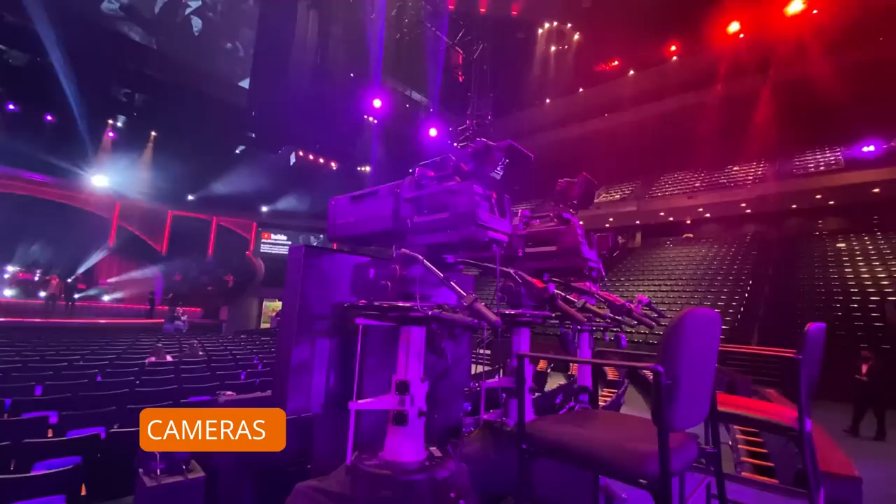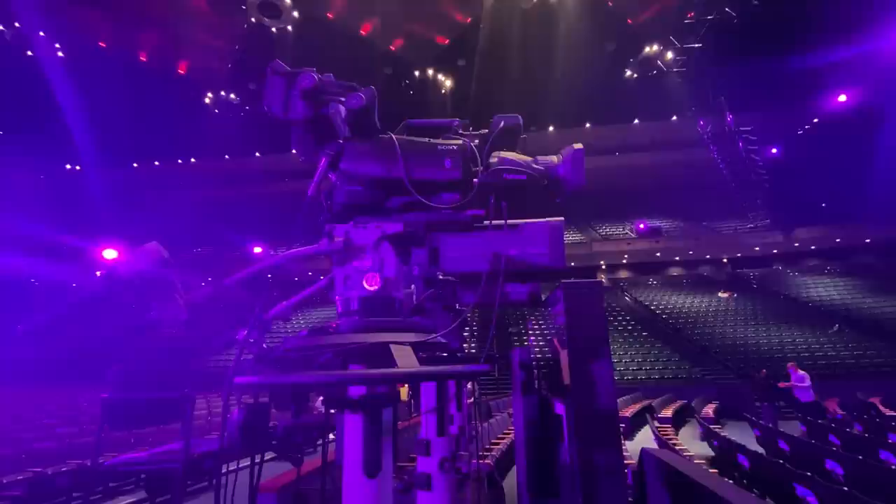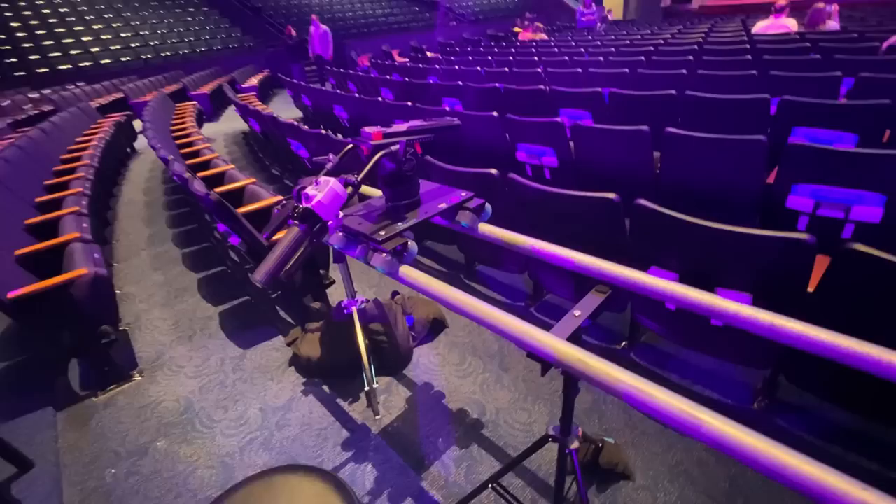First off, let's start looking at the cameras and the whole filming process. Lakewood Church uses eight cameras in total to film and live stream their service. As you can see, we've got three cameras in the center, right in front of the media booth. We've got camera number four right below on tracks.